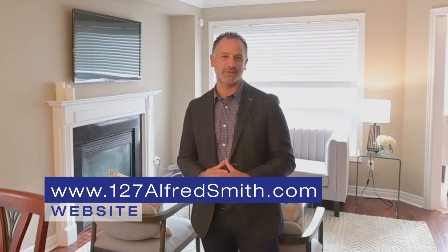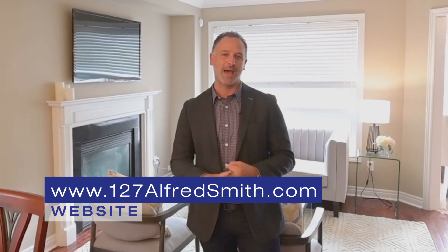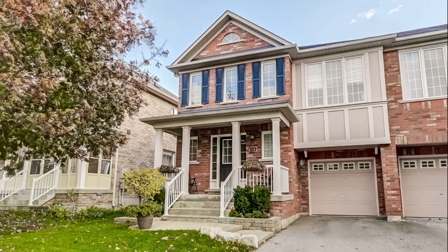Check us out at 127AlfredSmith.com — you can look at our virtual tour. We'd be happy to show it to you. Thanks for visiting, and remember: don't get sold, get Zold.